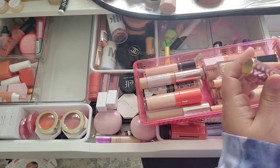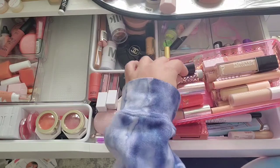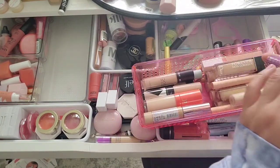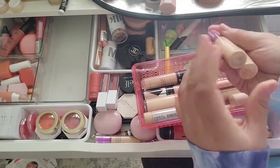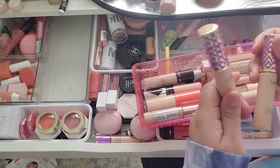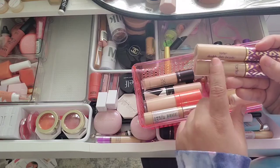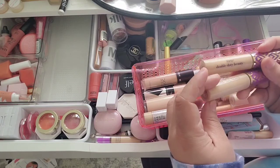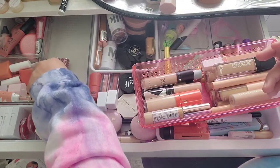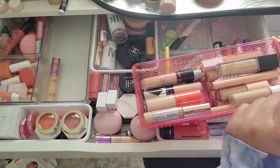I definitely want to keep my Tarte Shape Tape — this one only has a little bit left. These two are the same shade, both light medium sand, but one has more product. I had two open because I had one at my boyfriend's house and one at my house, and we moved in together so now I have two. I should probably just use up this one and leave the other on my desk.